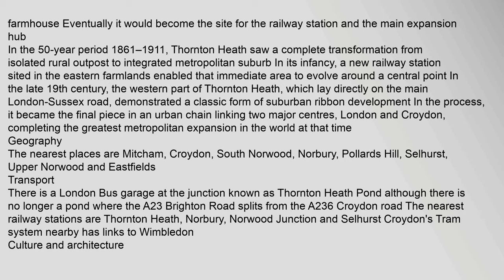Thornton Heath saw a complete transformation from isolated rural outpost to integrated metropolitan suburb. A new railway station sited in the eastern farmlands enabled that immediate area to evolve around a central point in the late 19th century. The western part of Thornton Heath, which lay directly on the main London–Sussex Road, demonstrated a classic form of suburban ribbon development. It became the final piece in an urban chain linking two major centres, London and Croydon, completing the greatest metropolitan expansion in the world at that time.